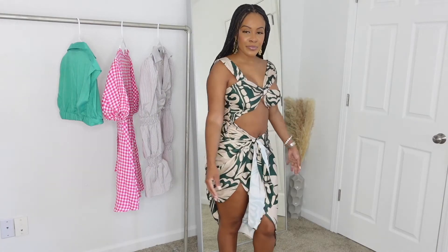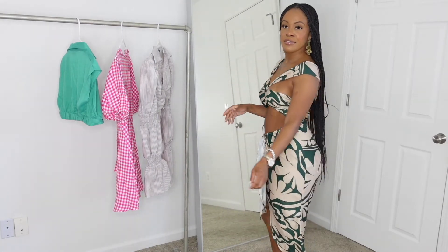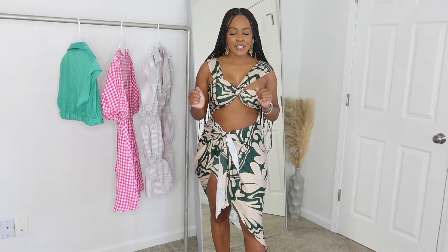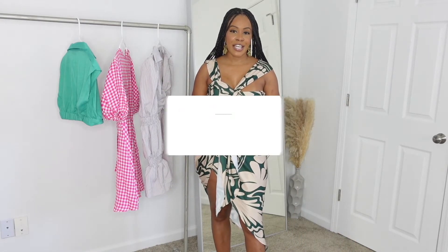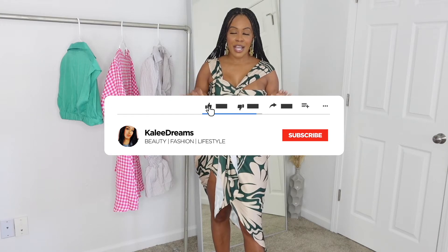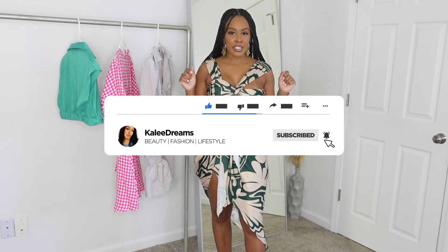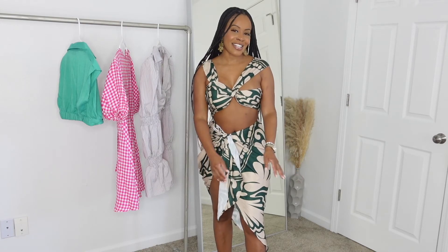That concludes my video for today. Make sure you like, subscribe, and comment and tell me what your favorite item is. I'm going to have some more looks coming soon — I'll see you guys later, bye bye!